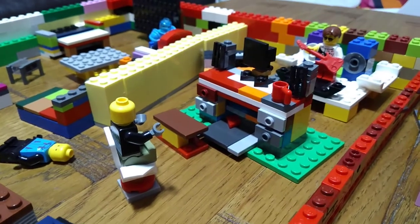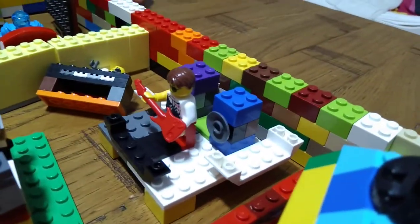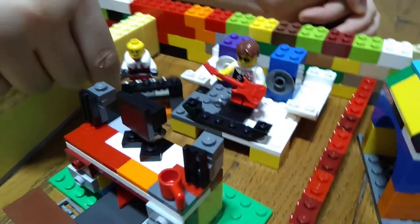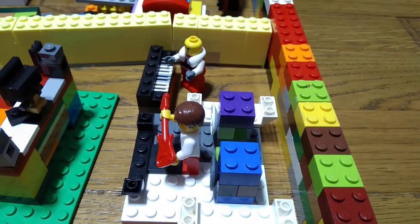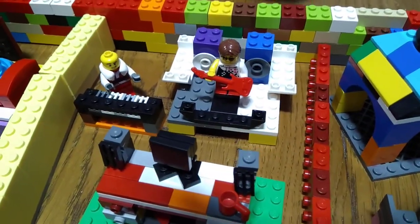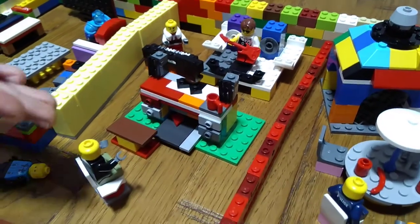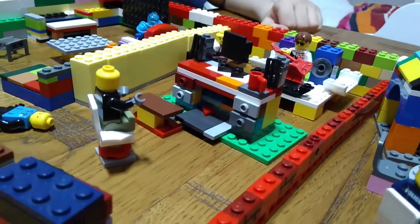Here we have the music room. There's a person playing the piano — I used different colors since I didn't have enough white. There are also two loud speakers. My character for this room is this guy because I love music, electric guitars, and loud speakers. The second character I love to be is this guy because he's a gamer — best thing in the world.